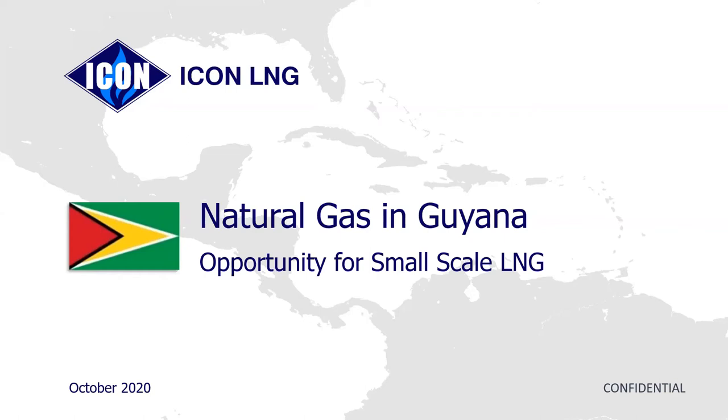Welcome to Guyana by the name of Icon LNG Guyana Inc. Our company basically specializes in the supply and distribution of natural gas and also the distribution and setting up of dual fuel conversion technology.